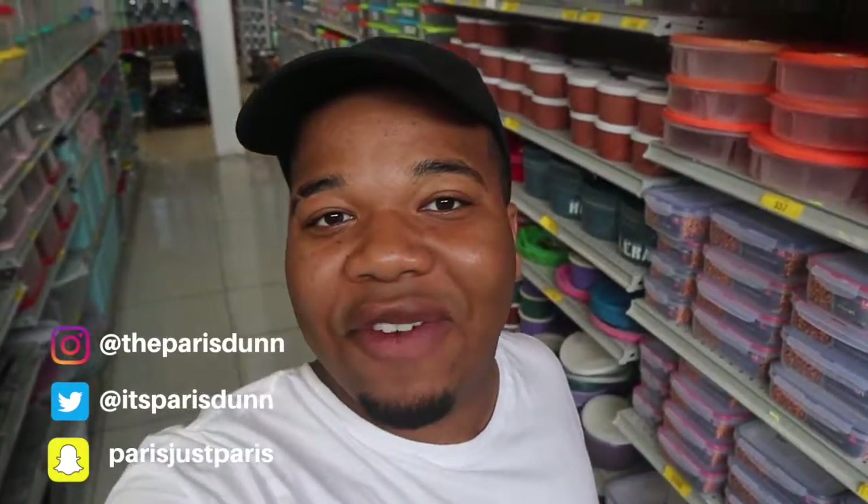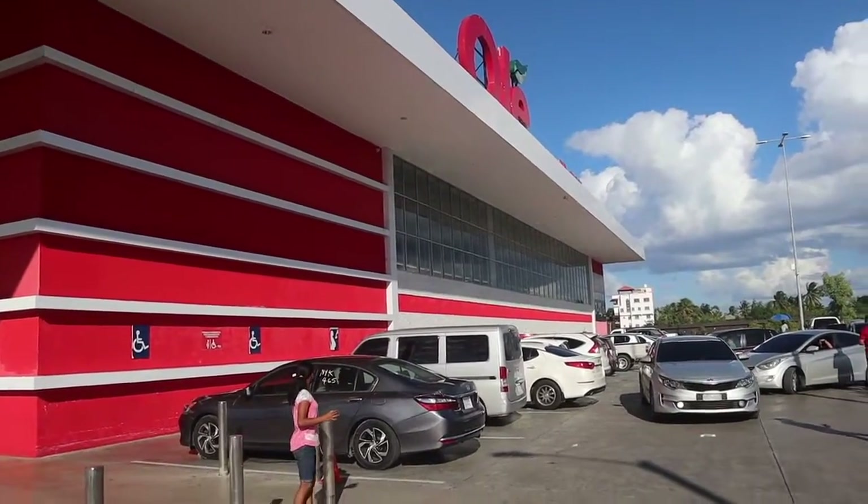Hey guys, welcome back to another video. Today is going to be a chill video — I'm going to show you guys how much I spend on grocery shopping here in the Dominican Republic. I'm just going to be shopping as I would regularly and at the end I'll show you guys the total. Today I'm at Ole, because I'm on a budget. The main grocery stores here are Nacional, Ole, and Sirena. I'll show you everything I buy and how much it costs, with some USD conversions.